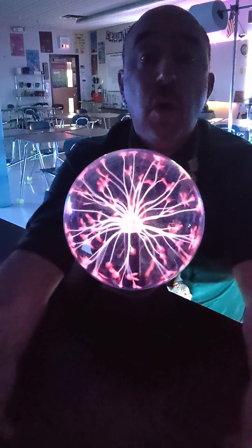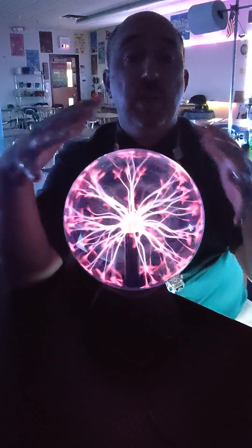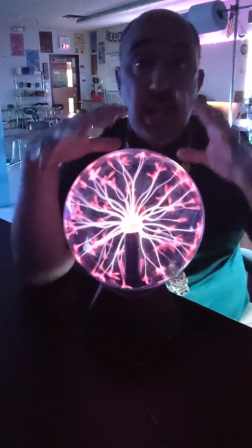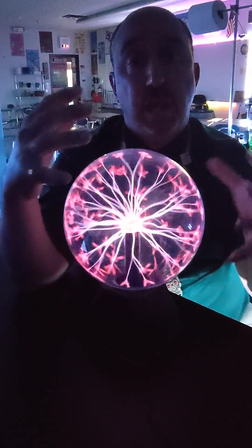Hey there beautiful people. So a little science demonstration for you on this Thursday morning. This is what is called a plasma ball. A plasma ball is a glass sphere with a noble gas on the inside — a gas that does not react with other things.